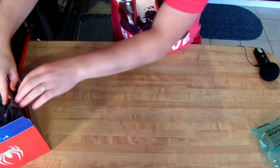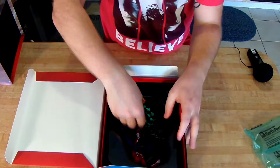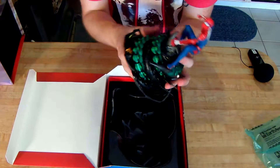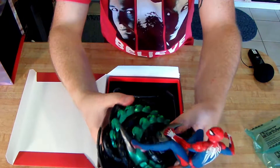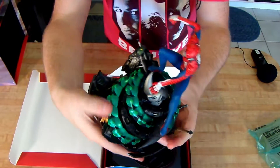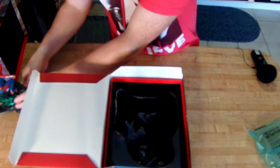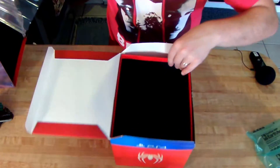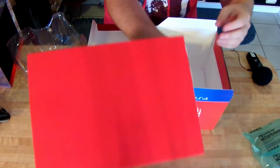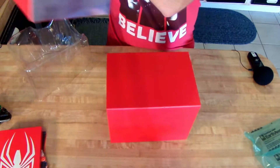The next thing you get — and I like how it's packaged, it's packaged by people who care that you get this in good condition — is a little statue. It looks like Rhino wrapped up by Scorpion, and then of course you have Spider-Man on the very top. That's really, really cool looking and will definitely be sitting in my room.